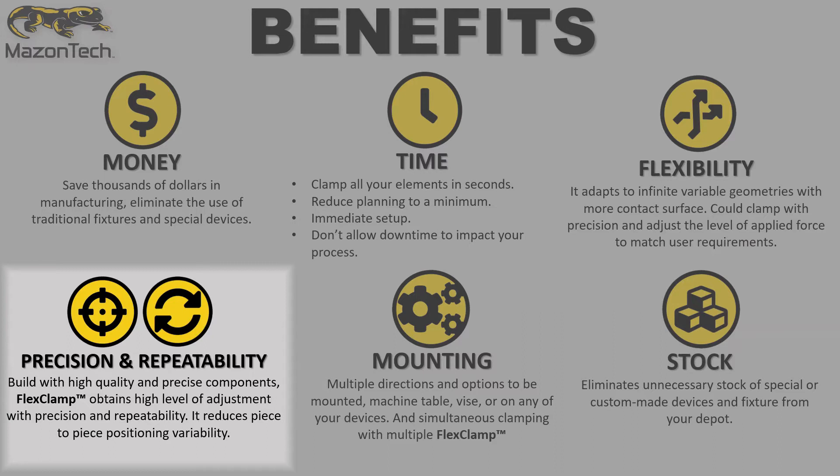Precision and repeatability: built with high quality and precise components, FlexClamp obtains a high level of adjustment with precision and repeatability. It reduces piece-to-piece positioning variability.